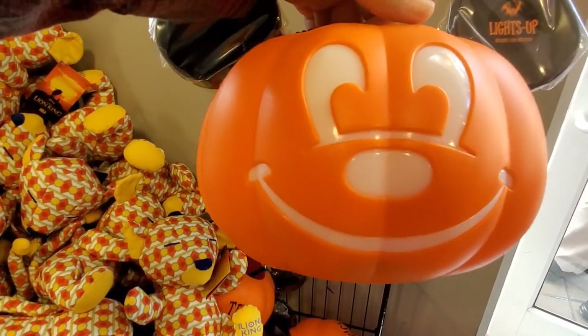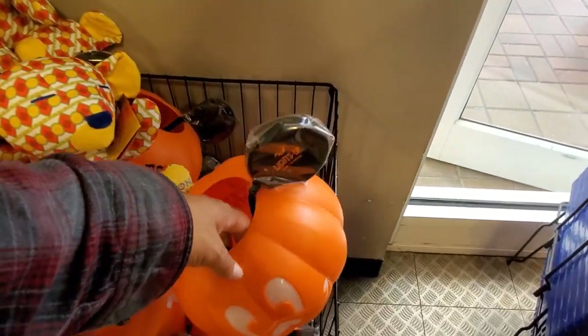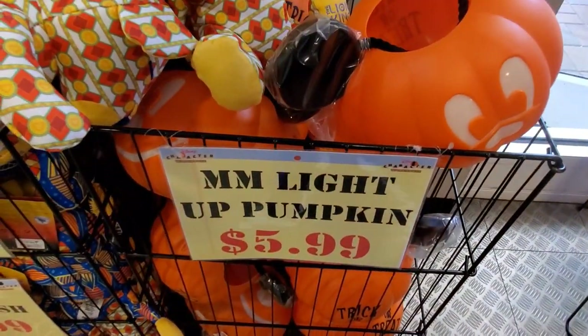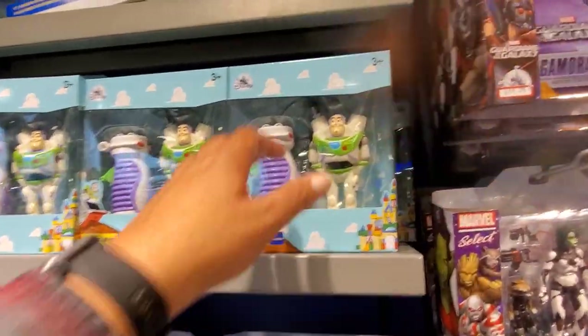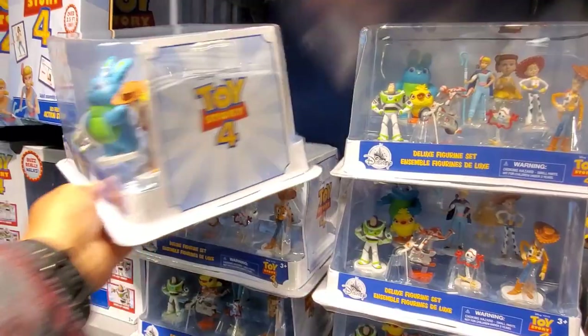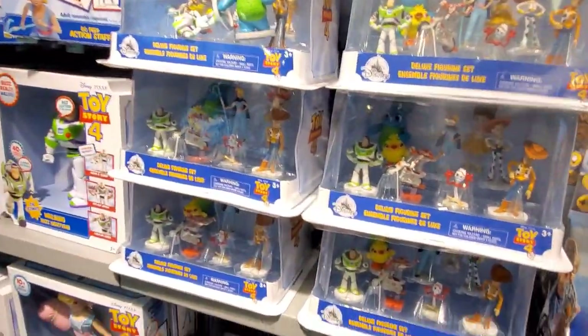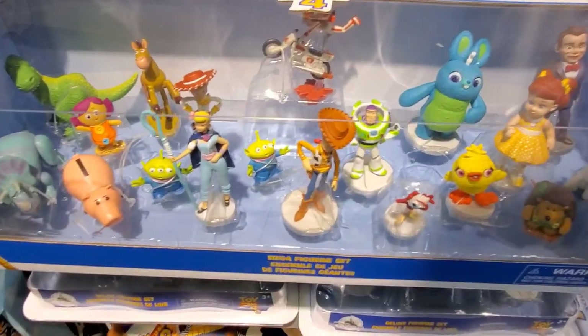Here's our first little peek at Halloween 2020 merch — this light-up pumpkin that was at Disney Springs last week for $10 is here for only $5.99. There are also a lot more toys today than they've had before. There's a flying Buzz Lightyear for $12.99. Lots of Toy Story figurine sets are in stock, including a bigger set with pretty much everybody for $24.99.